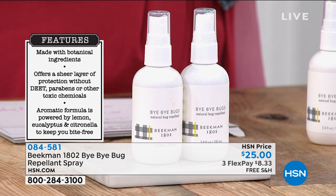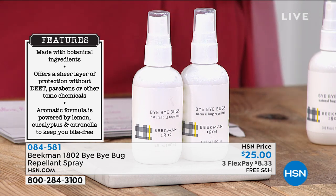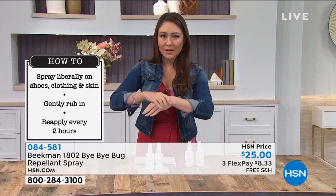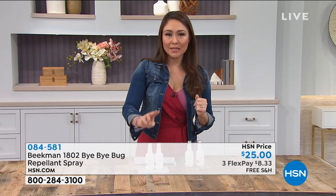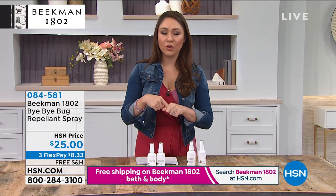Go to hsn.com or your app to make this purchase today. Item number 084581. They've been making it for eight years, but we're just now getting access to it here at HSN. Sometimes we just think this must be how it is — if I want to repel bugs and not be eaten alive in Texas, Florida, or Arizona, I just pick up something with chemicals. But you don't have to. Spray it on the kids, the hubby, yourself, directly onto your skin.